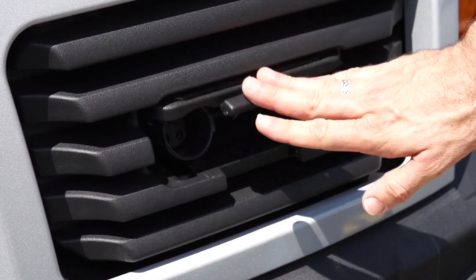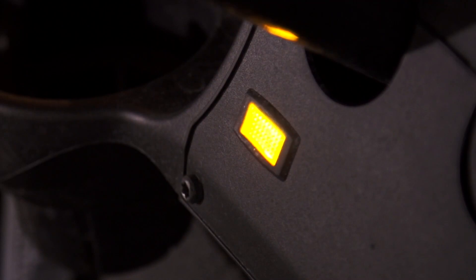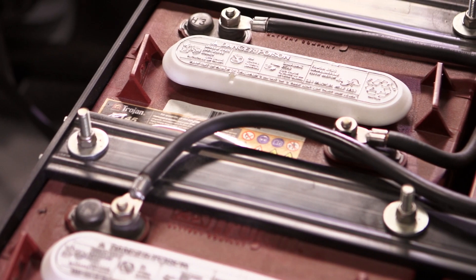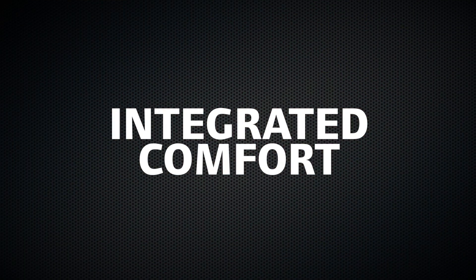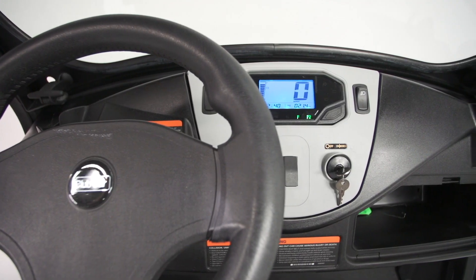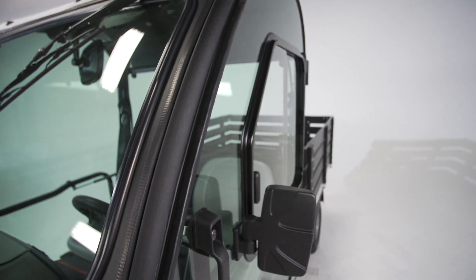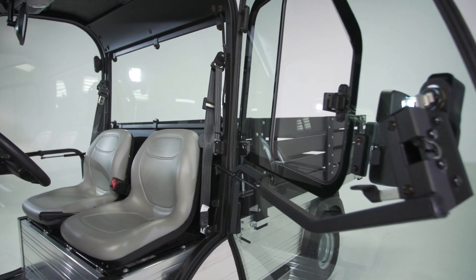On electric vehicles, we added a smart, energy-efficient charger that issues alerts to prevent dead batteries. And we enhanced styling and comfort with spacious seats, ample storage, and an automotive-style dash. We also created a more integrated cab that fits flush with the frame and keeps rain and wind out.